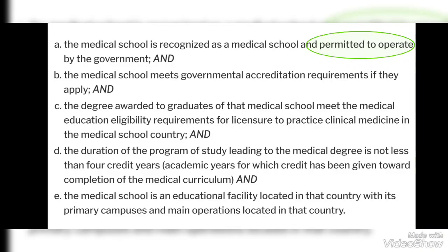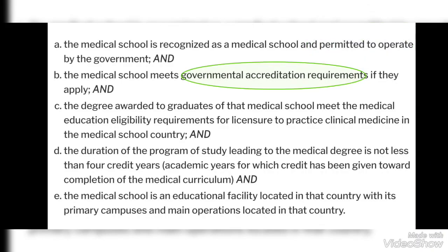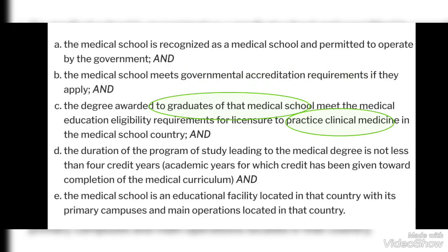The first point is that your medical school is recognized as a medical school and is permitted to operate by the government. The second is that the medical school meets government accreditation requirements if they apply — accreditation means the process of officially recognizing the medical school as qualified to perform a particular activity. The third point is that the degree awarded to graduates meets the medical education eligibility requirements for licensure to practice clinical medicine in the medical school's country.